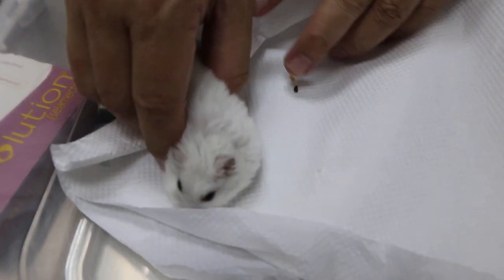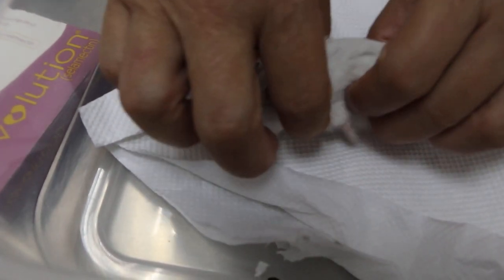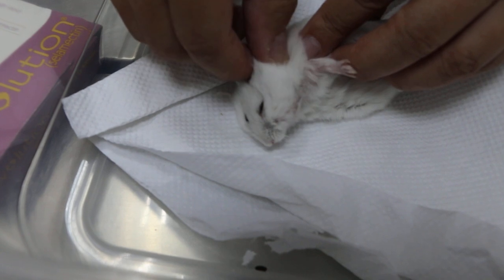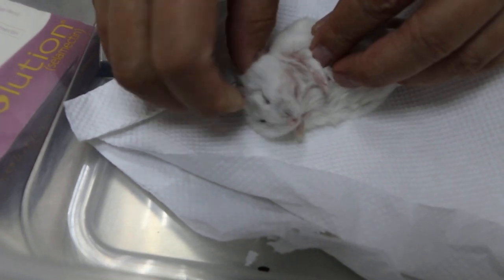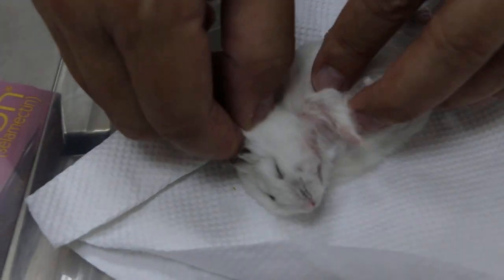Does it bite or not? Sometimes — it doesn't bite people. What sort of cage do you have? Does it have wires? No wires. This is not the original cage — this is another one, the home cage.